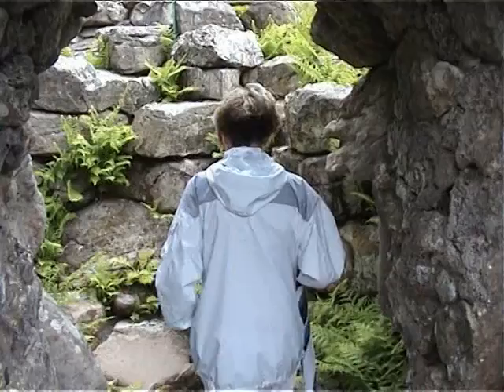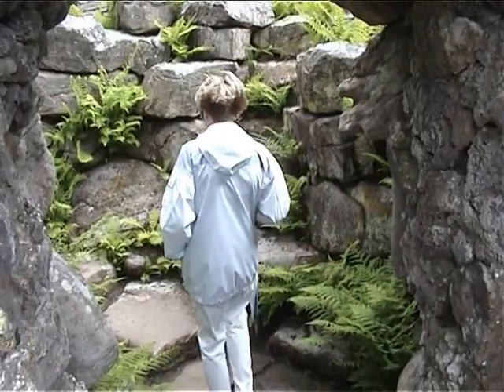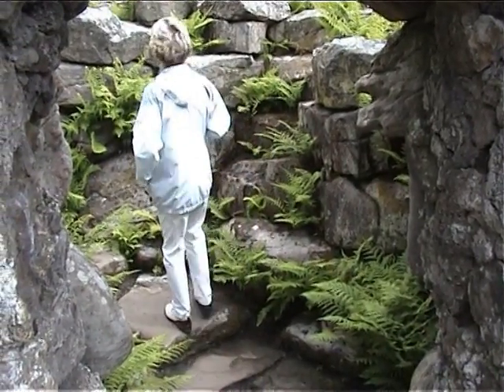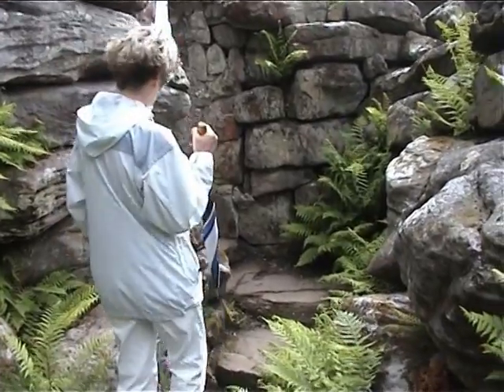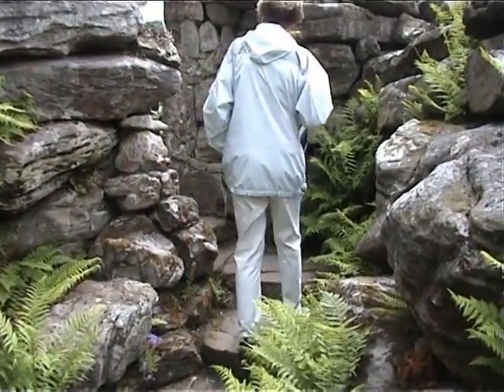The fern grotto, as I call it, is amazing. Appearing from all nooks in the walls, the ferns grow only to die back to nothing in the winter, and start all over again the following year.